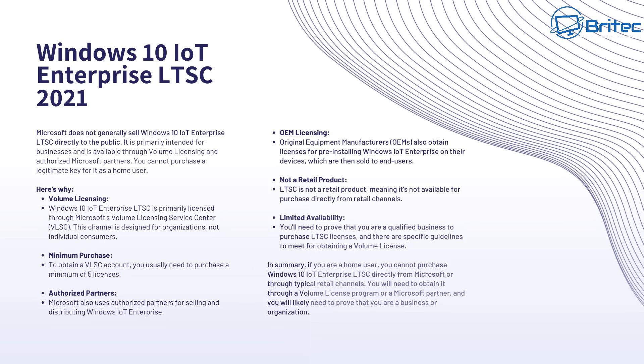Here's why. Volume licensing is primarily handled through Microsoft's Volume Licensing Service Center, VLSC, which is designed for organizations, not individual customers. To obtain a VLSC account you usually need to purchase a minimum of five licenses. Microsoft also uses authorized partners for selling and distributing Windows IoT Enterprise versions. There are companies out there selling it but they are not legitimate or authorized partners. If you're buying one of these keys at a cheap price, you're probably buying a volume license key attached to someone else's business, which means you're committing piracy.